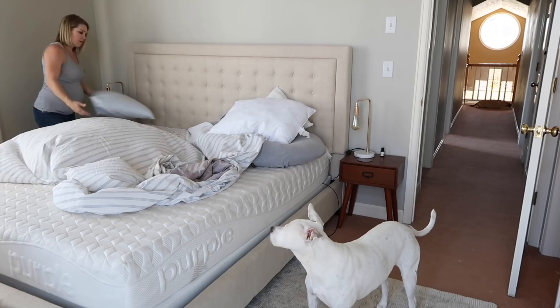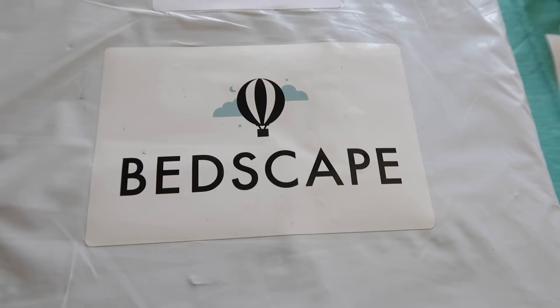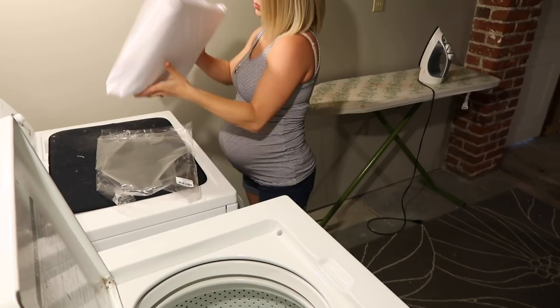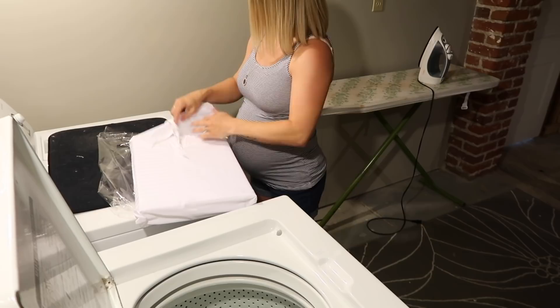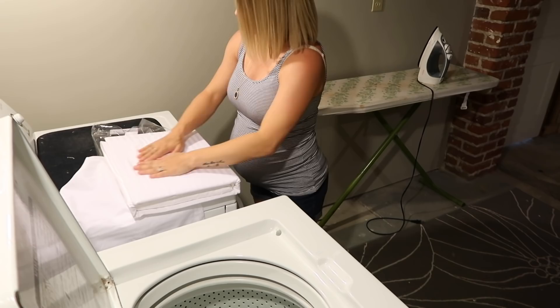Today I decided to give my room a nice clean and change my sheets. I partnered up with Bedscape — they offered to send me a set of sheets of my choice to review. This video is not sponsored, they're not paying me; they just offered to send me these sheets for an unboxing and review. I chose the king size sheets in the white stripe in the 350 thread count sateen, because I like my sheets to be a little more silky and have that nice hotel feel, and these sheets have not disappointed — I've slept on them for two nights already.